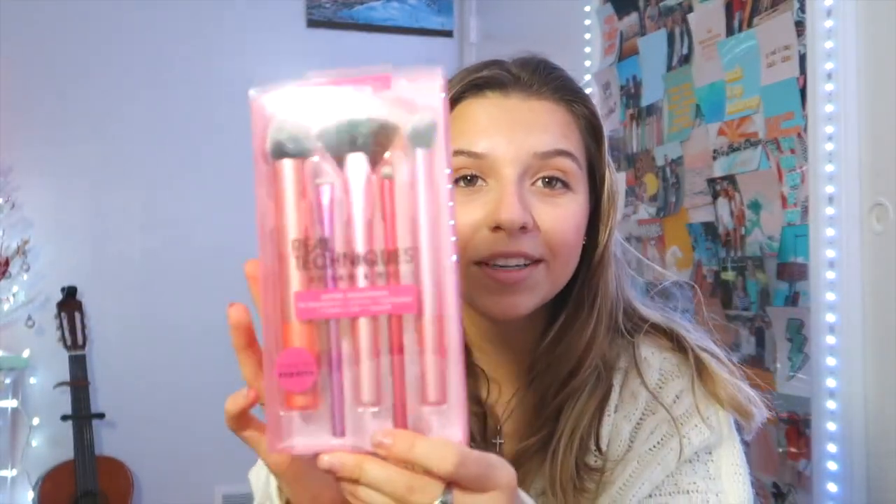My family did a Secret Santa thing and I got these makeup brushes. I've been needing new makeup brushes, so I actually still don't know who got me these — so if you're in my family and you're watching this and you got me these, thank you because I needed them!